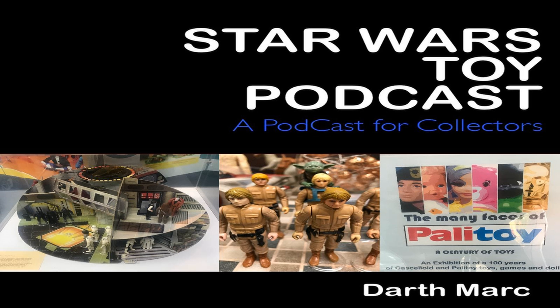At number 2, we have a Speedy Bike, AFA 85, Return of the Jedi A, Ewok and Biker Scout scene, sold in the United Kingdom for £313. It certainly paid to have that graded. But at number 1, we have a Cloud City playset, AFA 85, Empire Strikes Back A playset, with 4 figures, Kenner box. Sold in the United States for $3,850.